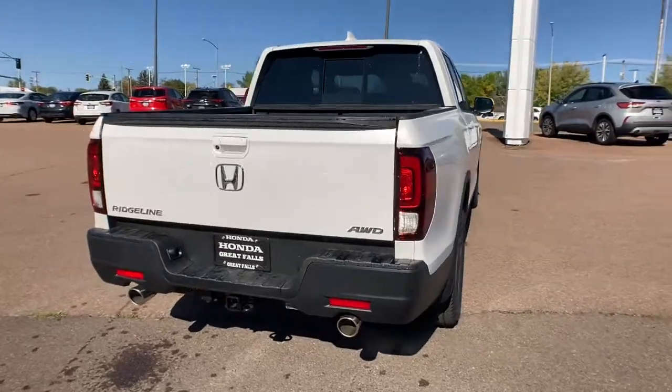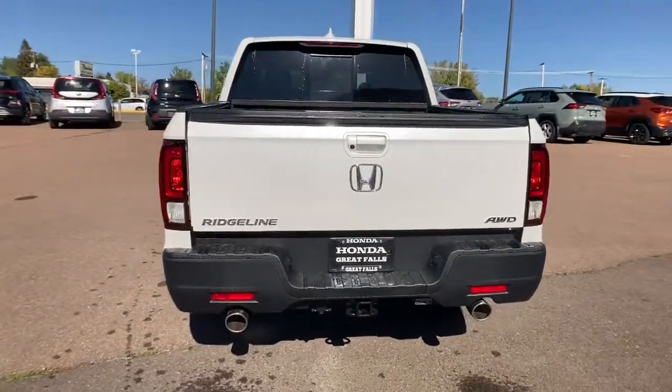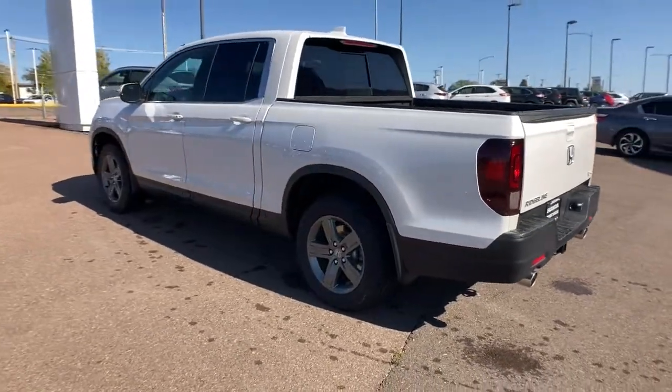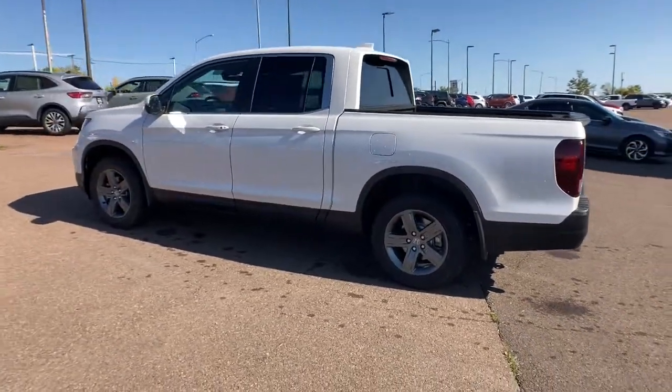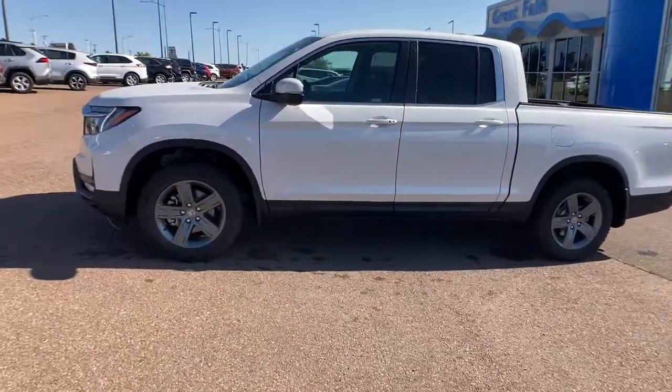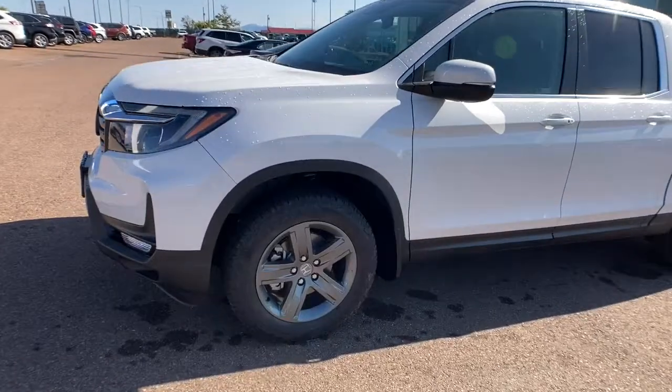These are just some of the great options this vehicle comes with: keyless entry, all-wheel drive, heated driver seat, adaptive cruise control, V6 cylinder engine, fog lamps, sunroof, heated mirrors, backup camera, iPod and MP3 input.